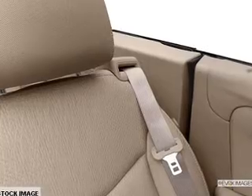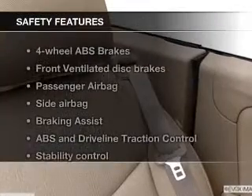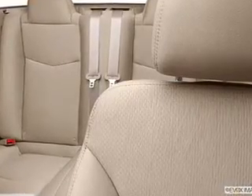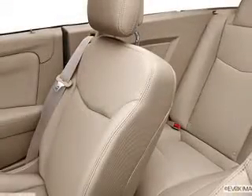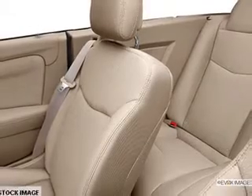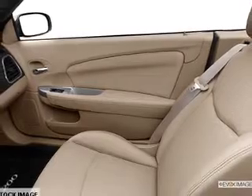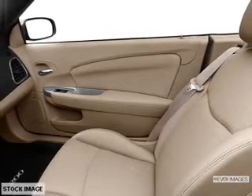A satellite radio, power mirrors, and power steering are also included. For your peace of mind, the following safety equipment is included: front ventilated disc brakes, passenger airbag, side airbag, traction control, stability control, low tire pressure warning, and independent suspension. Our website offers more information on all of our vehicles. Call us today to start test driving.